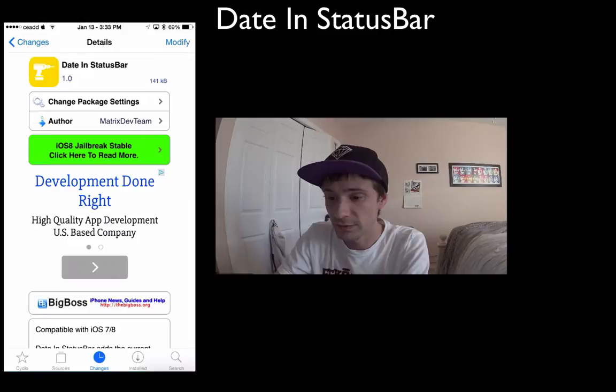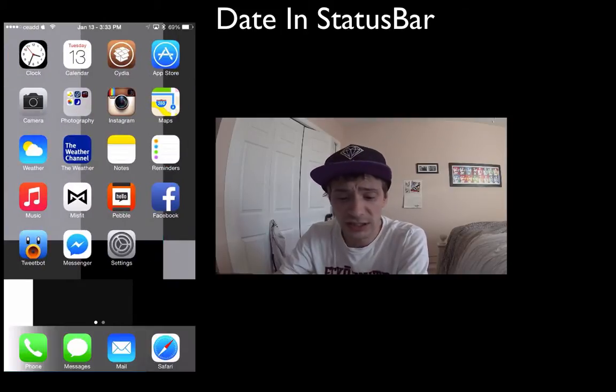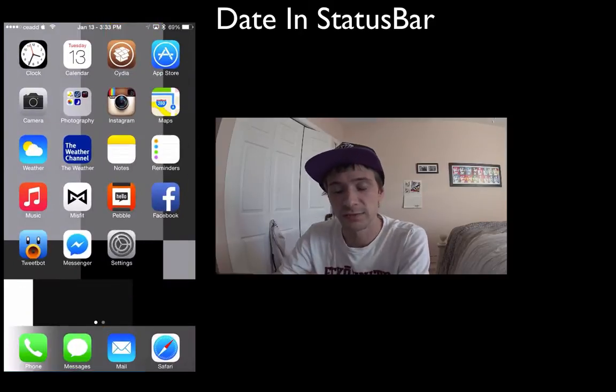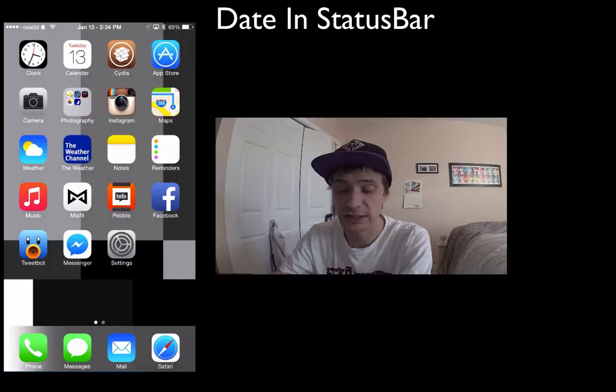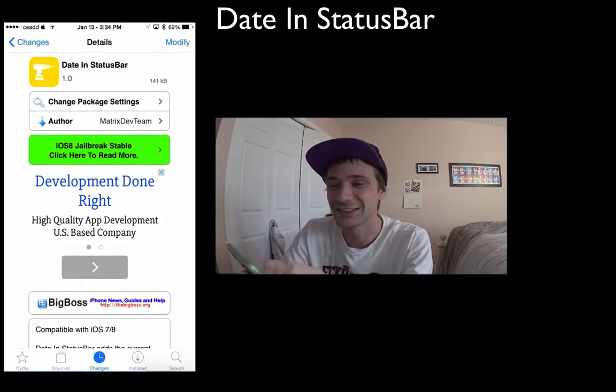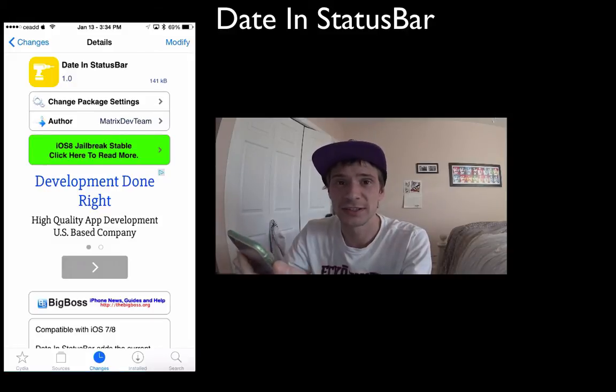As you can see at the very top of my screen, I have January 13th displayed — it doesn't show the year. There's really nothing much more to talk about; there are no settings, it's just that simple. Install it and for the rest of the time you have it installed, it'll be there.